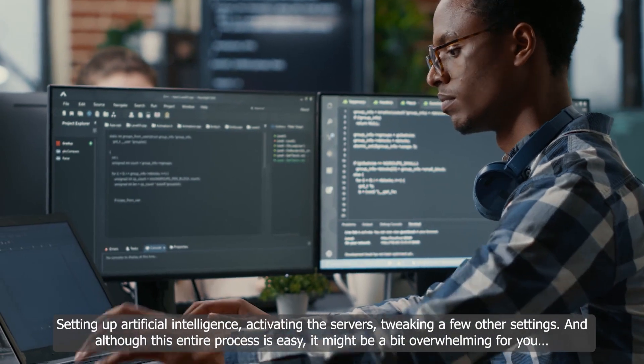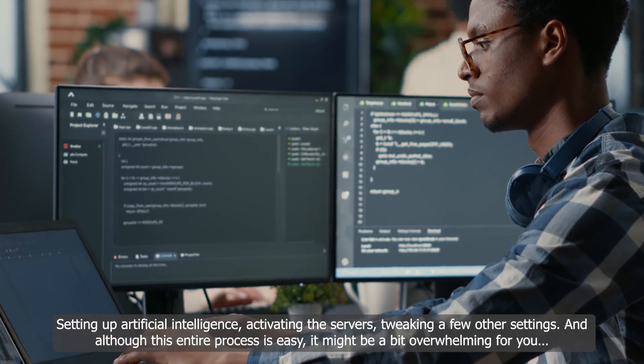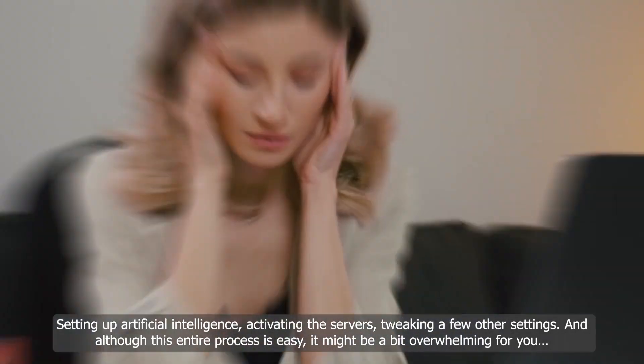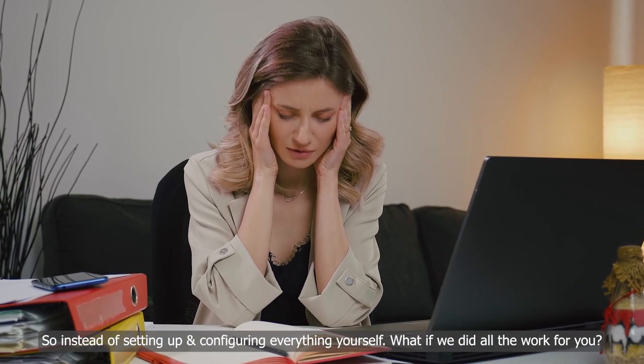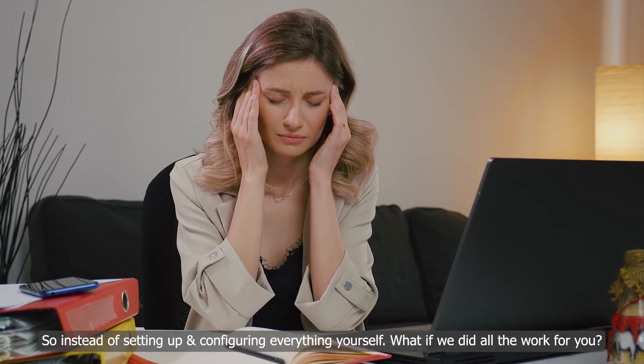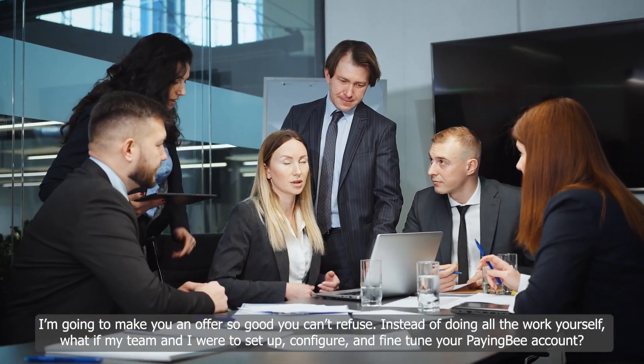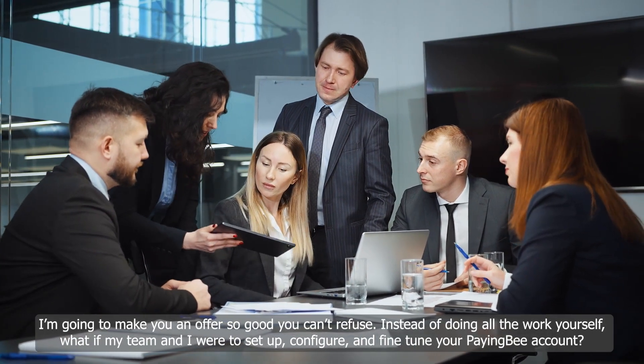Setting up artificial intelligence, activating the servers, tweaking a few other settings. And although this entire process is easy, it might be a bit overwhelming for you. So instead of setting up and configuring everything yourself, what if we did all the hard work for you? I'm going to make you an offer so good you can't refuse.